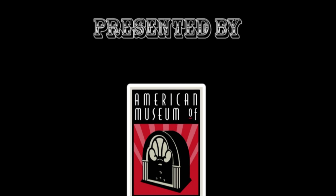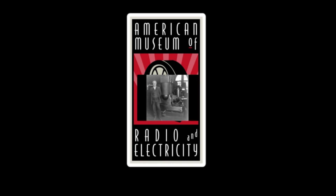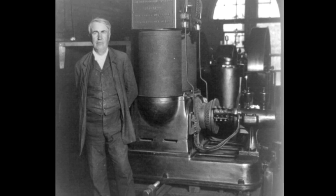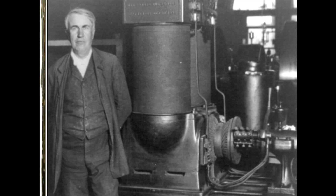The Edison Chemical Power Meter, on this edition of Curator's Corner. Thomas Edison set up his first power station in New York City at Pearl Street. The station began operation on September 4, 1882.